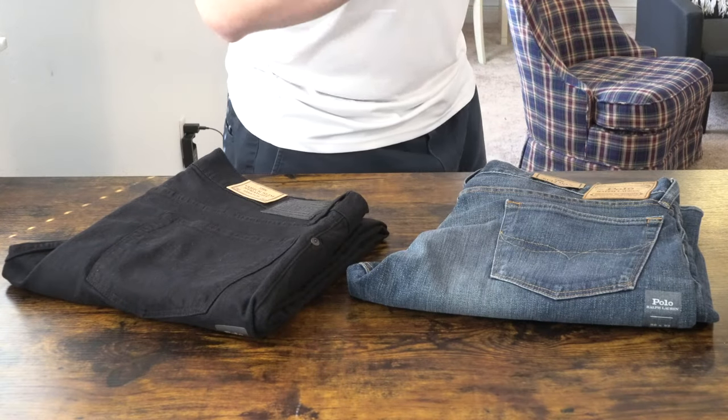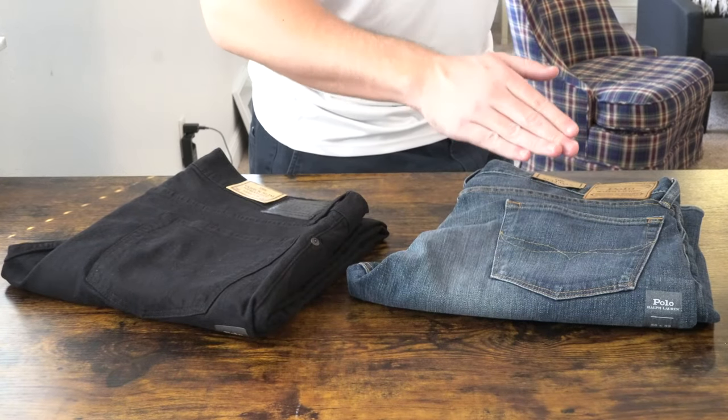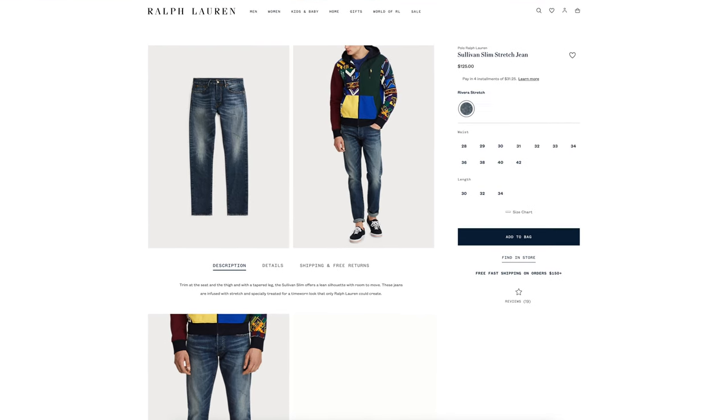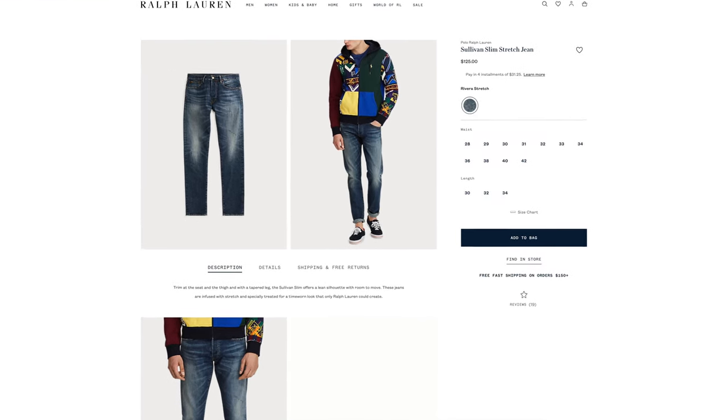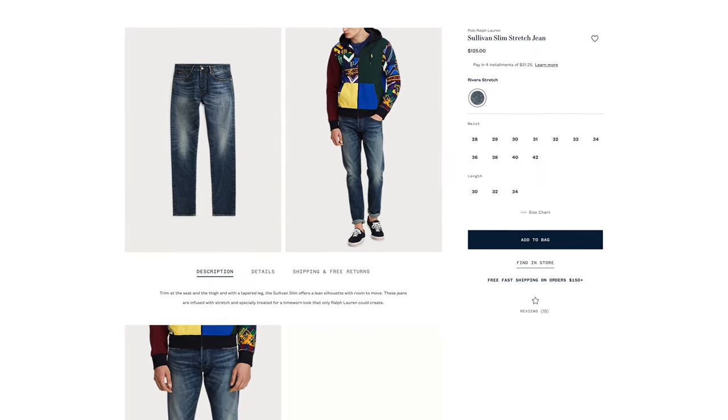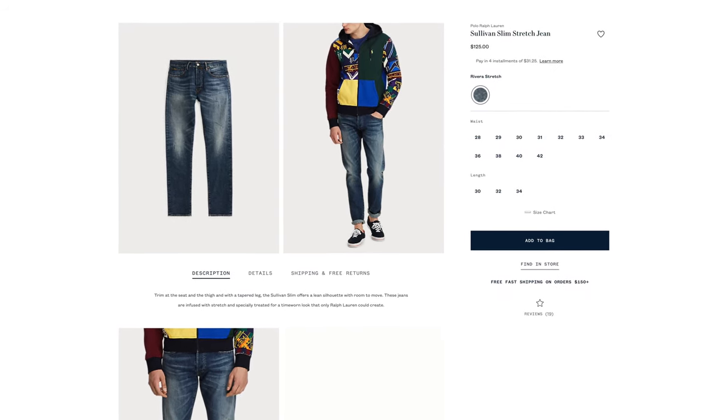Here in front of us today we have the Sullivan Slim Stretch Jeans. This pair cost $125 and gets 85 favorites. You can find this in lengths 30, 32, 34 and in a waist size between 28 and 40.